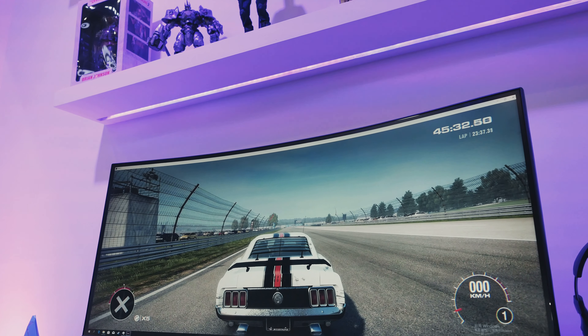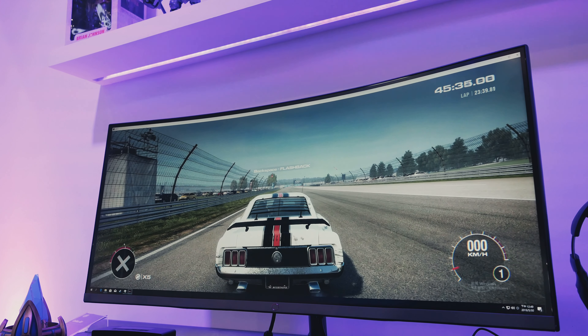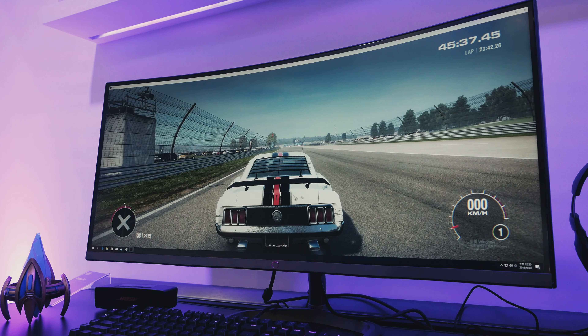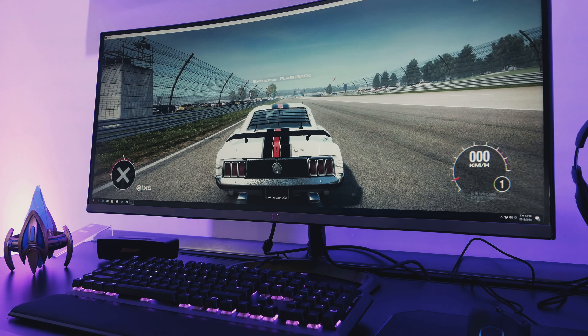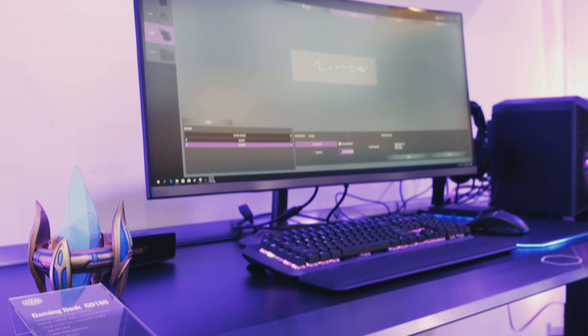Of course I needed to take a look at the GM219 35 inch monitor. It's a WQHD monitor up to 120 Hz and supports FreeSync 2. It should be launching late 2019 at a price point of 999 euros.